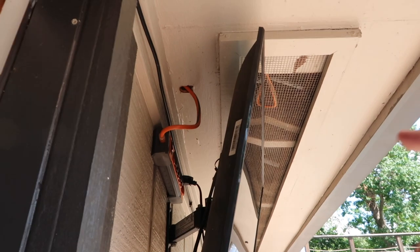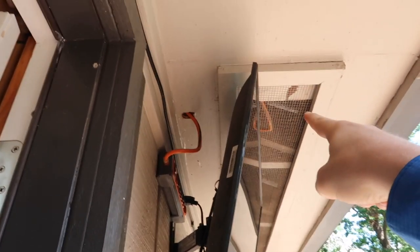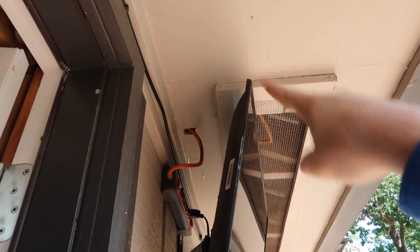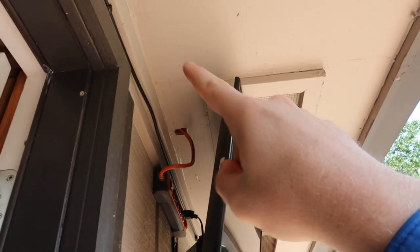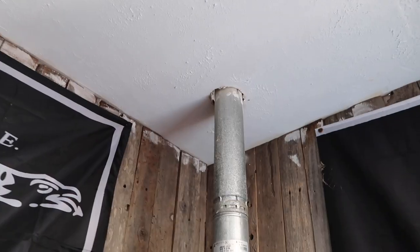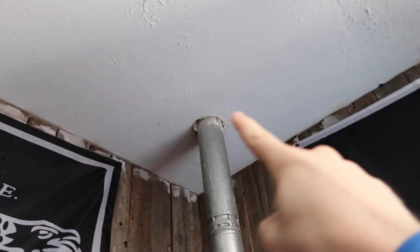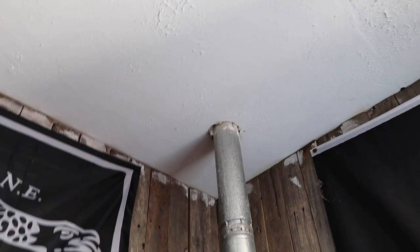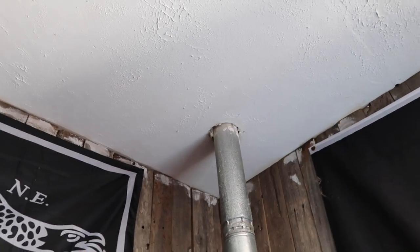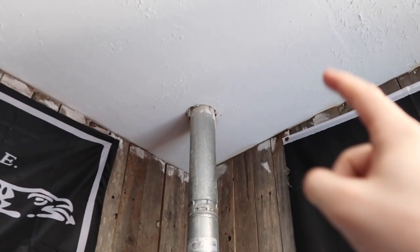We have a permanent use of an extension cord over here, so it's going to be hard to find where that goes. We'll see if it's spliced up in the attic. We have a water heater flue touching combustibles — you want to cut all sheetrock about an inch away. They make little heat shields for the flue too. Easy repair, but also a fire hazard.